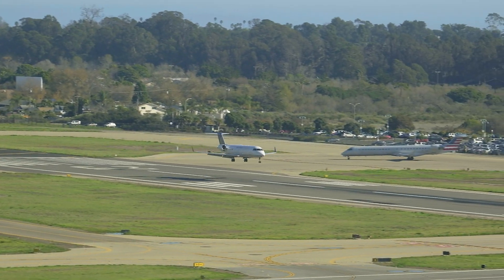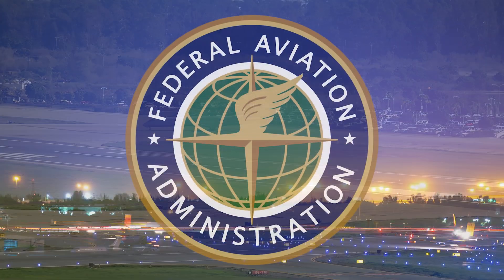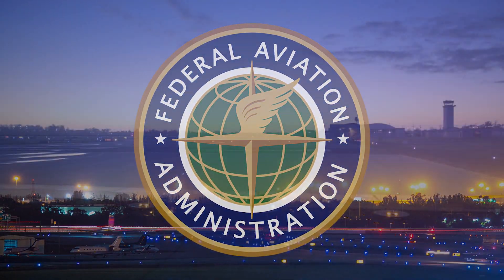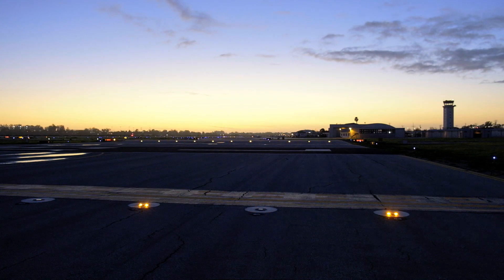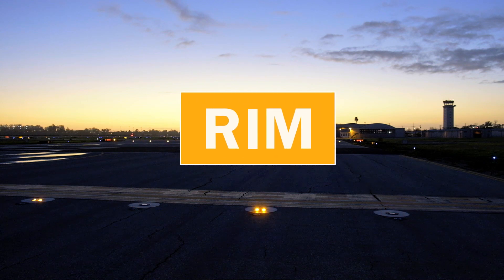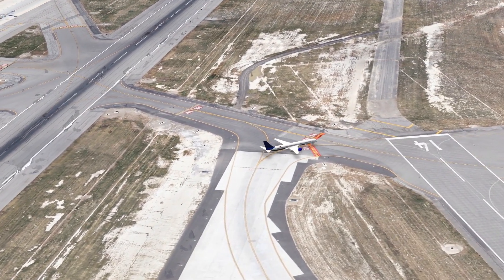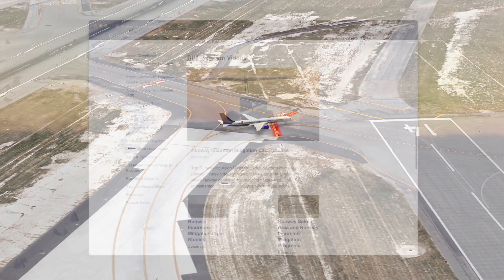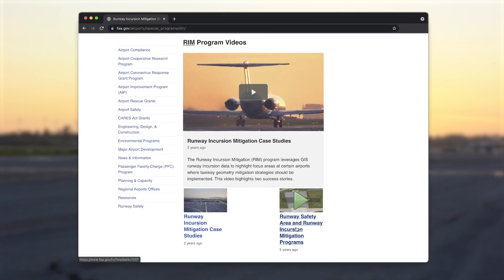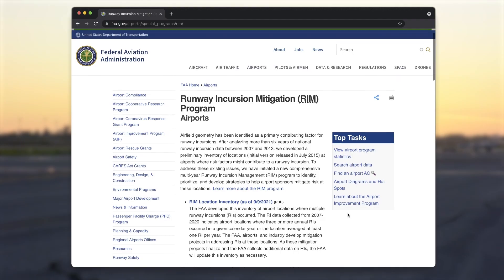Reducing runway incursions at United States airports is a top safety priority for the Federal Aviation Administration, or FAA. To reduce the rate of runway incursions, the FAA initiated the Runway Incursion Mitigation, or RIM, program in 2015 to improve airfield safety at airport locations with a history of runway incursions. The FAA has two additional videos describing the RIM program and the safety benefits of reducing runway incursions, available on the FAA RIM website.